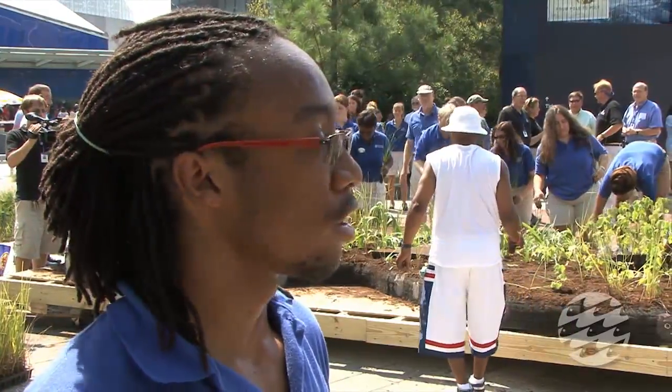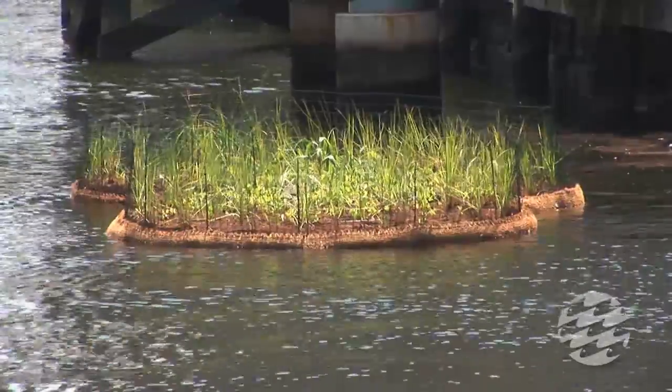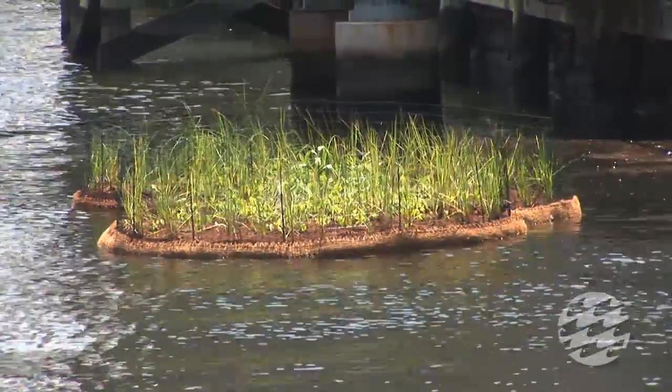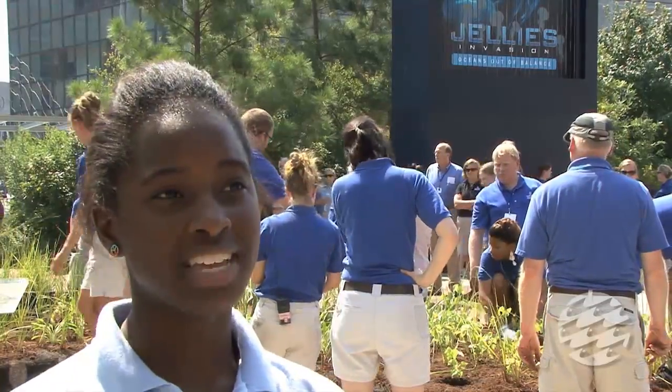Hopefully it'll grow into a wet marsh, and it should reduce some of the pollution and chemicals that are in the Chesapeake Bay. Maybe we'll get cleaner water out of it. There are different small things that we could put in the Chesapeake Bay to clean it up, but it's the small things that count.